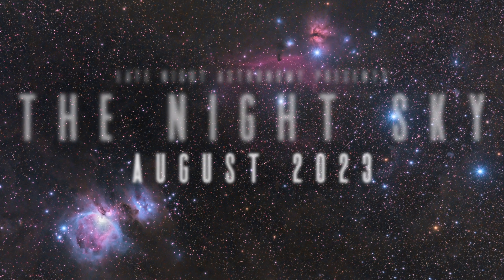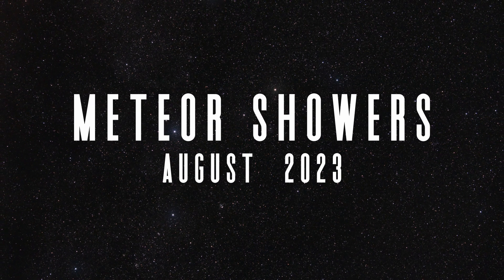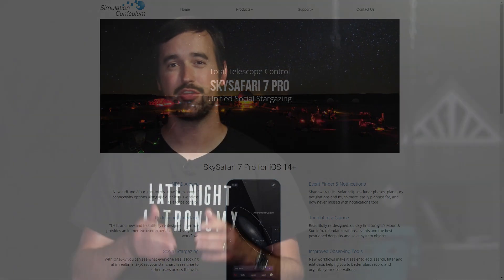Whether you're a casual fan of space or a veteran stargazer, everyone loves a meteor shower, and we've got one of the best ones of the year coming up in the form of the Perseids this August. All you need to know is when and where to look to go out and enjoy it. So let's load up my favorite astronomy app, SkySafari, to see where you need to look to get the most out of this shower this month.